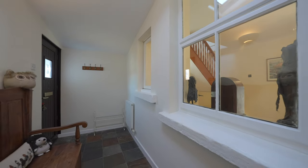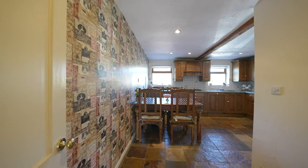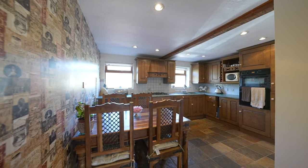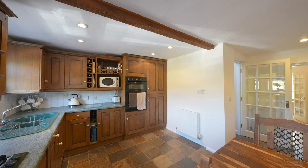This property was originally built at the end of the 19th century and still displays the original window sills at the floor. You then have this extended area which created a welcoming kitchen breakfast room with a range of fitted appliances as well as views over the garden.